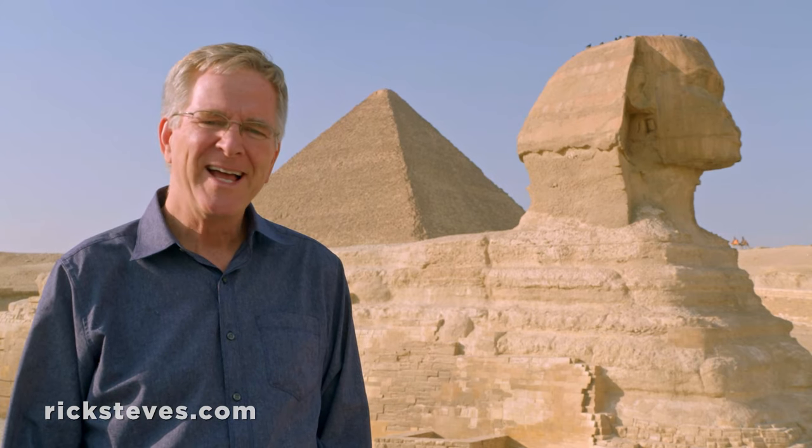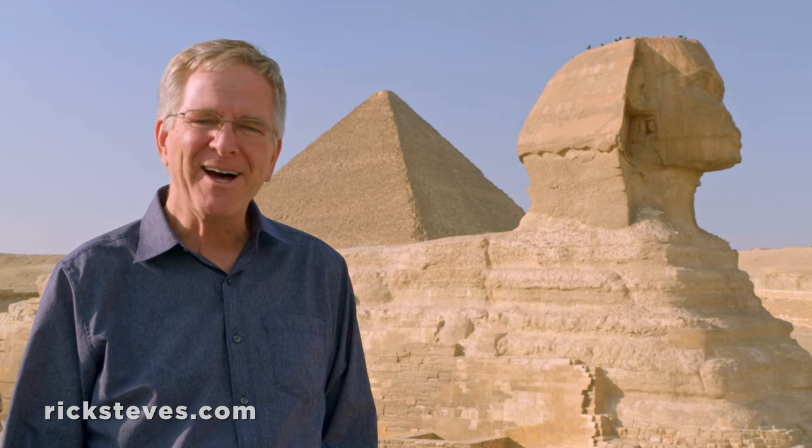The sphinx faces the promise of the rising sun, and so does Cairo, as Egypt's ancient story continues to unfold. Thanks for joining us. I'm Rick Steves. Until next time, keep on traveling.